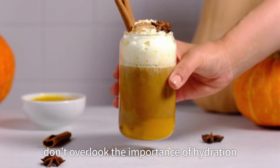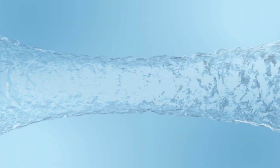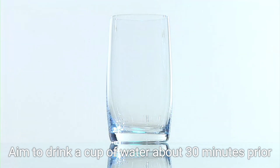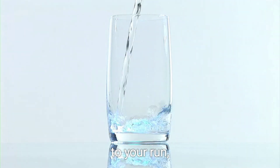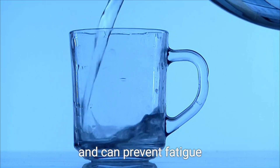Don't overlook the importance of hydration. Drinking water or a light electrolyte drink is crucial — hydration plays a significant role in endurance and performance. Aim to drink a cup of water about 30 minutes prior to your run, as proper hydration helps maintain your energy levels and can prevent fatigue.